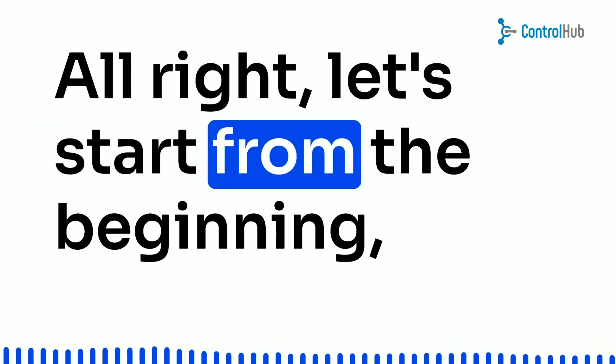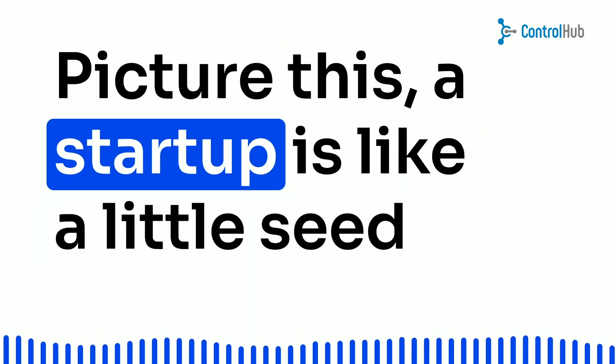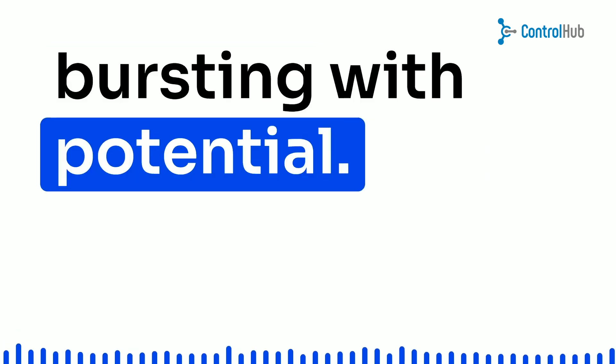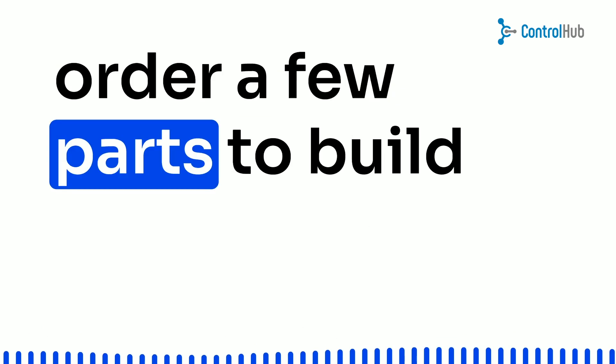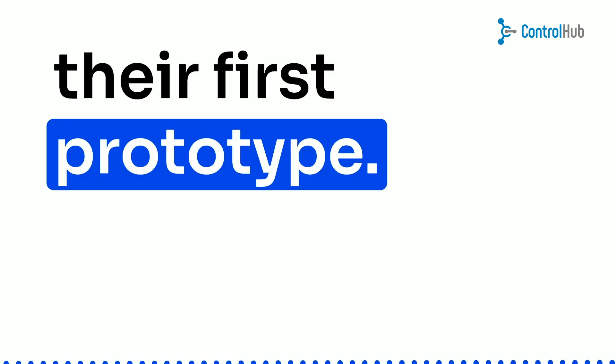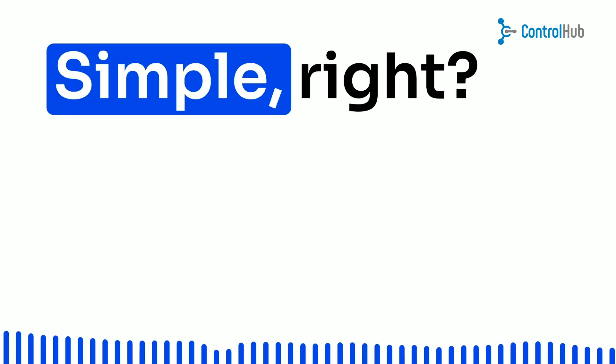Alright, let's start from the beginning — the prototype phase. Picture this: a startup is like a little seed, bursting with potential. In this early stage, all they need to do is order a few parts to build their first prototype. It's like buying ingredients for a delicious recipe. Simple, right?